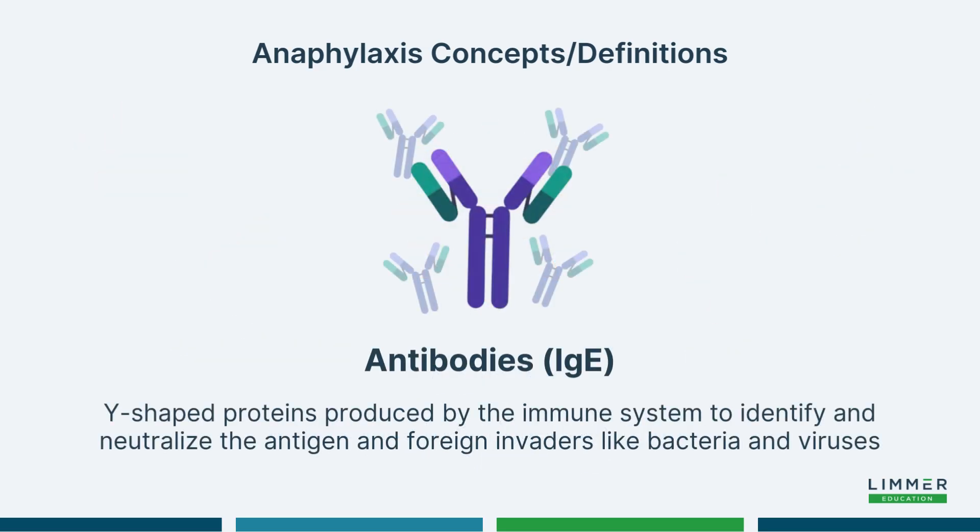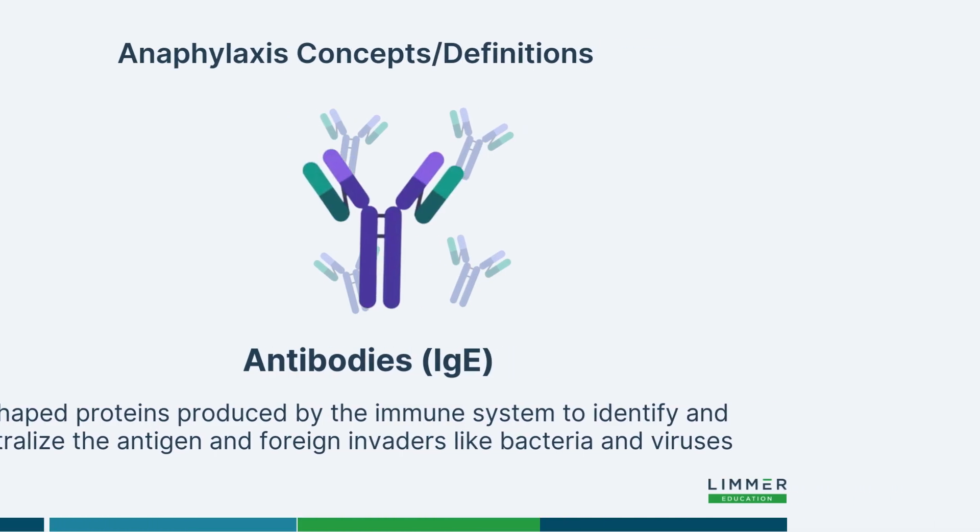Antibodies are proteins that are produced by the immune system to help neutralize the antigen. This will also lead into some degree of immunity from future attacks. It may not be complete, but there will be a little bit of immunity as you're going through.